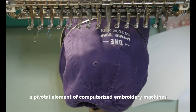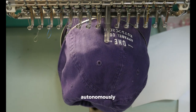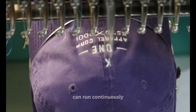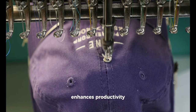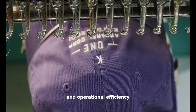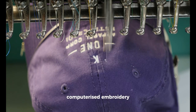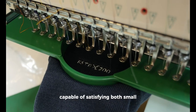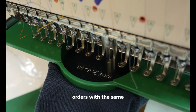A pivotal element of computerized embroidery machines is their ability to operate autonomously. With minimal human intervention, these machines can run continuously, meticulously stitching designs, which significantly enhances productivity and operational efficiency. This characteristic alone has positioned computerized embroidery as a domain ripe for scalability, capable of satisfying both small custom requests and large volume orders with the same ease and proficiency.